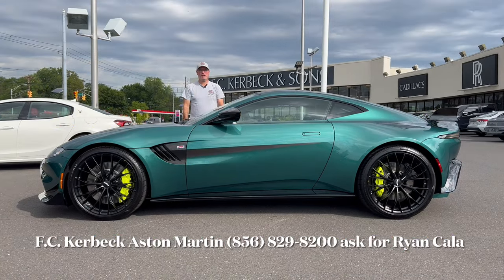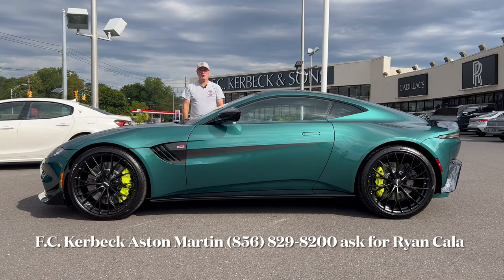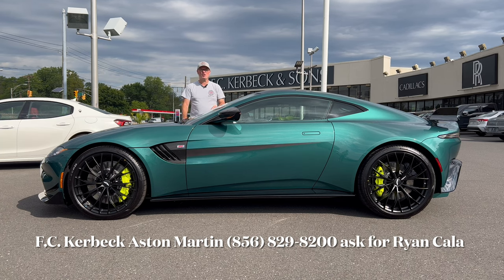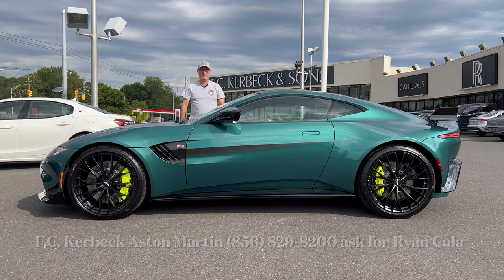Hello everyone, welcome back to the channel. I'm back here at FC Kerbeck Aston Martin in Palmyra, New Jersey to check out this gorgeous 2023 Aston Martin Vantage F1 edition in Aston Martin Racing Green. We're going to check out this super sports car, see what it's bringing to this ultra-high-end vehicle market. So let's dig in.